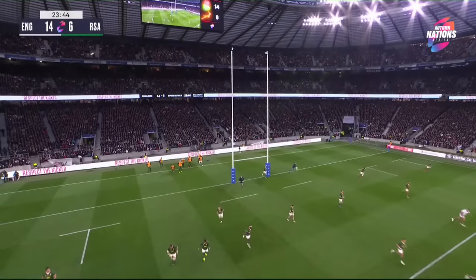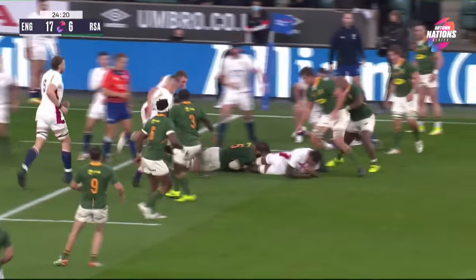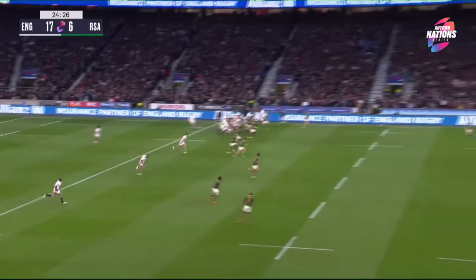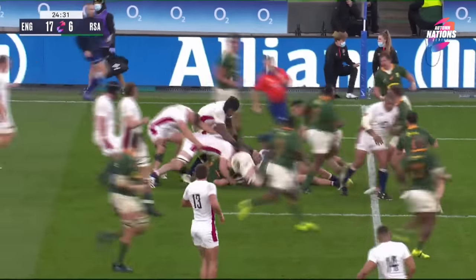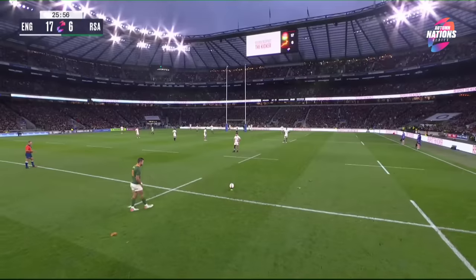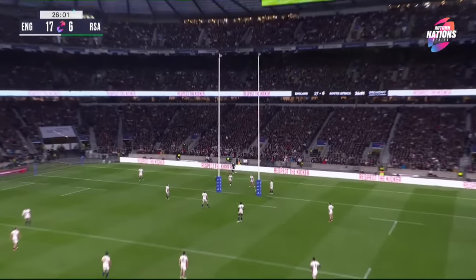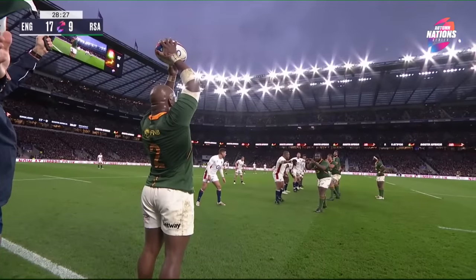That's 10 out of 10 in the Autumn Nations Series so far for Marcus Smith. The Mühlen solid under the high ball — look there at Tom Curry. But it's a penalty that goes against England. What a strike — luckily for the Springboks, the ball went out.